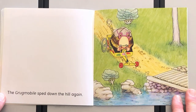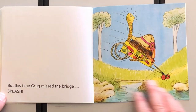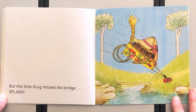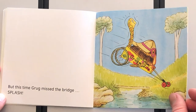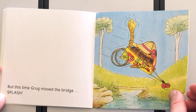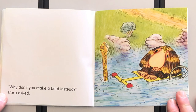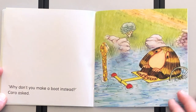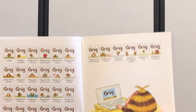They stopped, rolled backwards over the bridge again and back up the other side. The Grugmobile sped down the hill again, but this time Grug missed the bridge. It's a bridge — it's a beam bridge, we've been learning about bridges. 'Why don't you make a boat instead?' asked Kara. Nice, nice, good on you Grug. He's pretty handy.